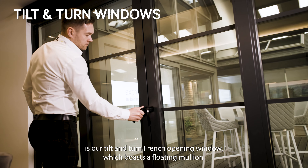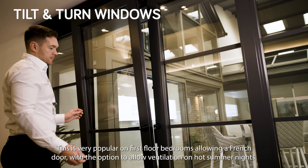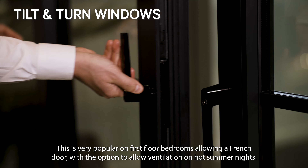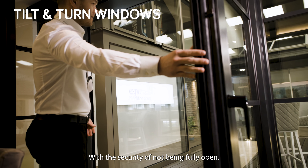A perfect example is our tilt and turn French opening window which boasts a floating mullion. This is very popular on first floor bedrooms, allowing a French door with the option to allow ventilation on hot summer nights with the security of not being fully open.